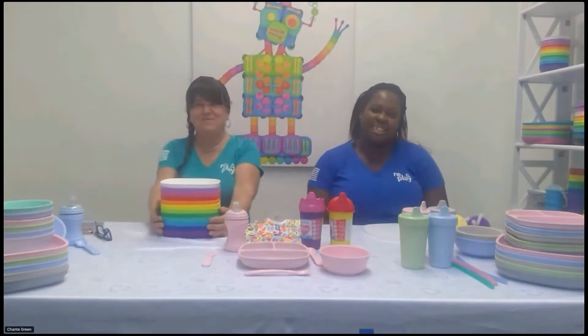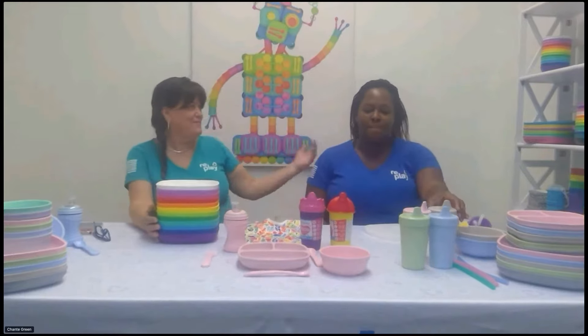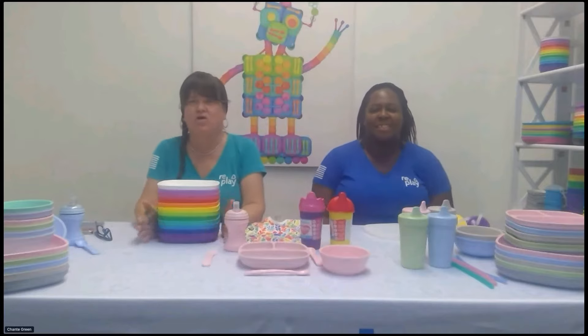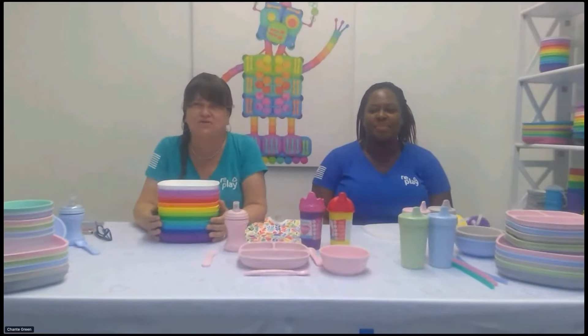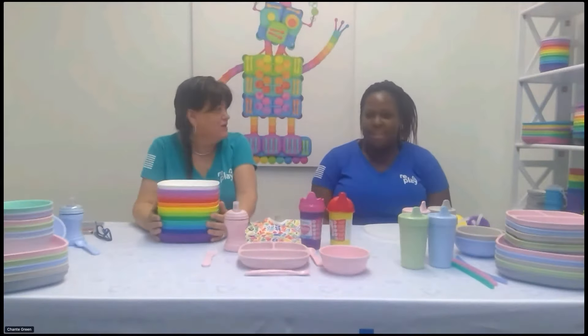Hi everybody. I'm Amy Shumway, the founder of Replay Products, and this is my lovely assistant Shantae. You'll find Shantae on all of our social media channels, at shows. She handles our store, and she's just an all-around great pal of mine.